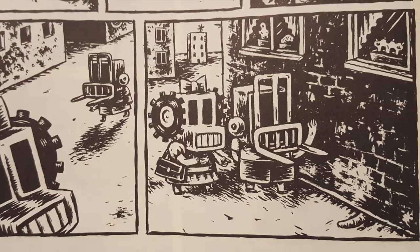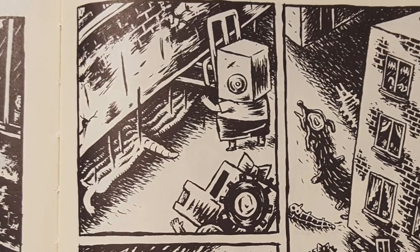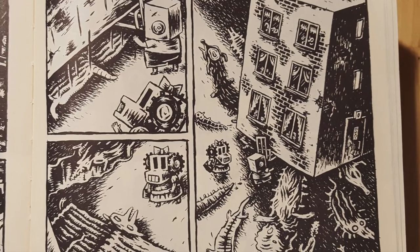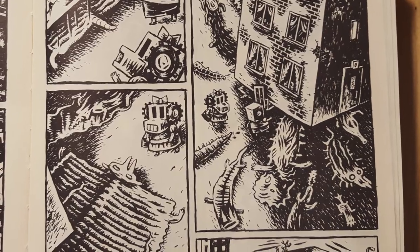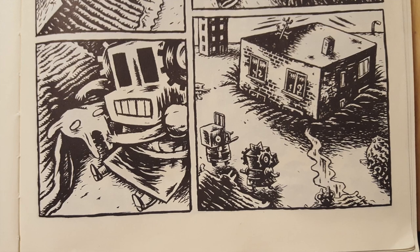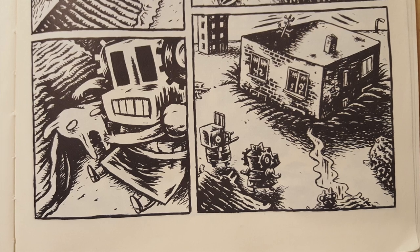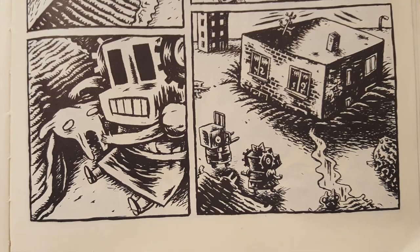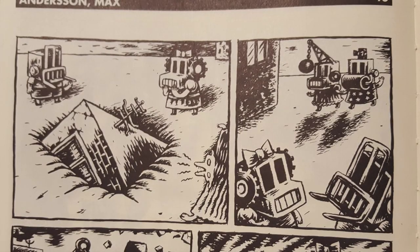Now we're on page two. Forklift boy sort of lifts the whole building up and all of these squashed characters come running out — these dogs and other weird squashed characters. The last thing that comes out is this big flattened carpet-looking dog thing, and truck girl gives it a hug. Meanwhile, forklift boy and truck girl watch the rest of the building sink back into the ground. That's the end of page two.